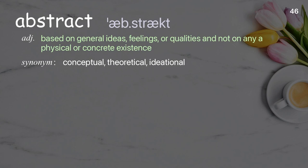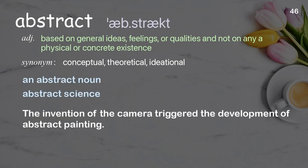Abstract: based on general ideas, feelings, or qualities and not on any physical or concrete existence. Examples: an abstract noun, abstract science. The invention of the camera triggered the development of abstract painting.